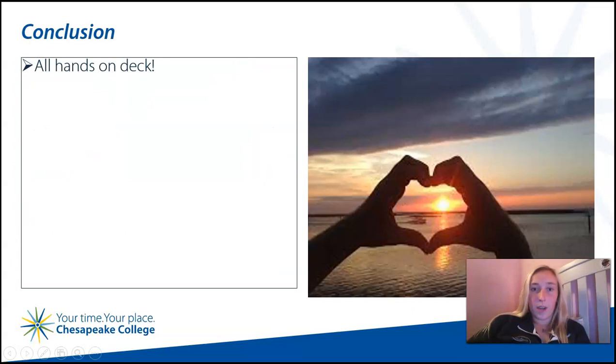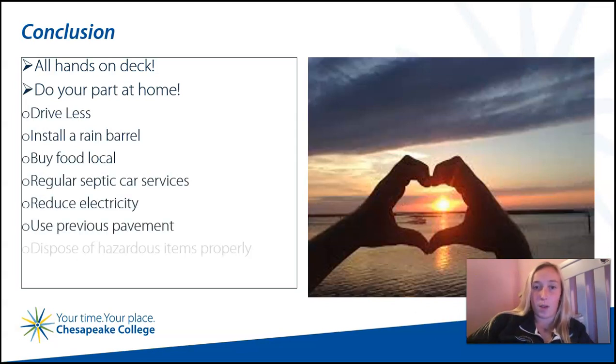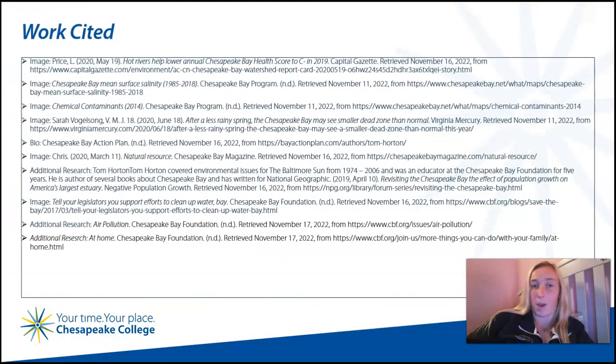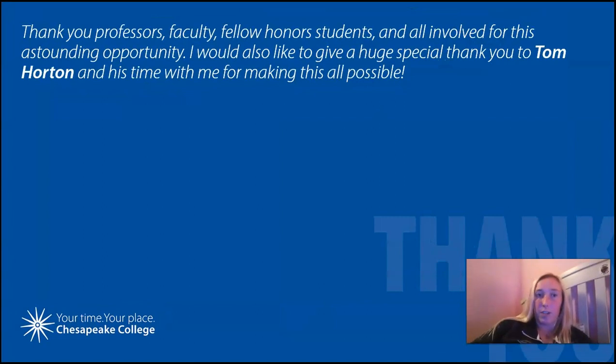This research has shown me how imperative it is that all involved — including us as individuals — do our part to save our bay, as the damage creates a harmful chain reaction. Citizens, you can contribute in more ways than one. We demand that the Federal Air Acts enforce air quality standards to promote innovation to airborne pollution problems, as well as the adjustments you can implement at your own home. I have enjoyed this research as I am already a fan of biological sciences, and it has hit even closer to home working with our very own Chesapeake Bay. Thank you to the professors, faculty, fellow honor students, and all involved for this astounding opportunity, and a huge special thank you to Tom Horton for his time in making this all possible.